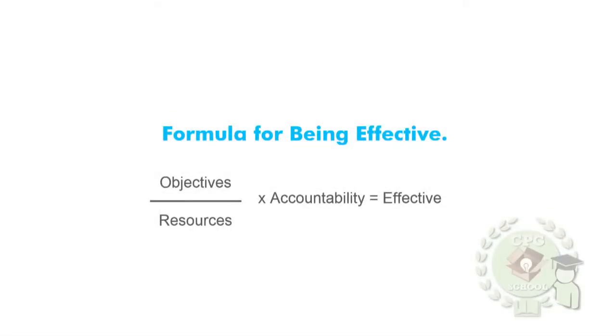For all the students, we threw in a math problem — formula for being effective. Your objective divided by your resources, multiplied by your accountability, equals effectiveness. Accountability is so critical. In any piece of service you are getting in store, you want to hold your team accountable from the bottom to the top. And how are you getting that accountability with your service? So let's look at some different keys to driving effectiveness.